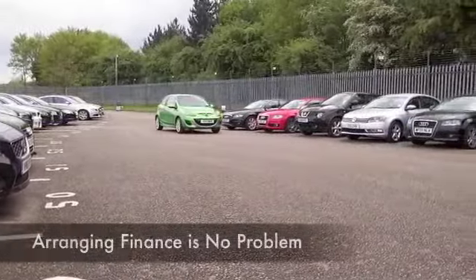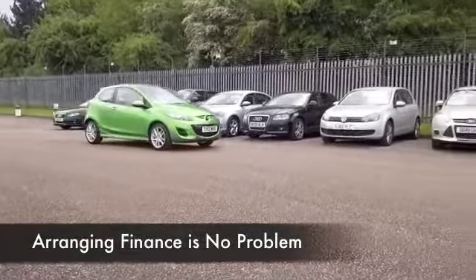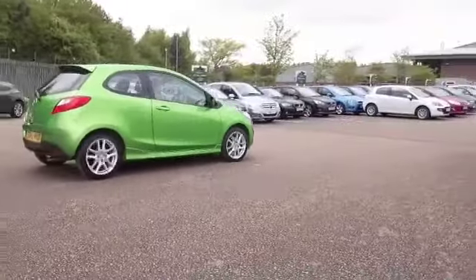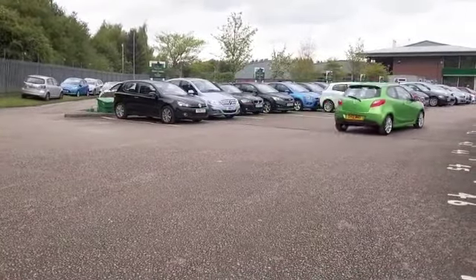It's just as economical as the 1.2 Fiesta, and you've got reliability built in — to be fair to Mazda, they're well known for it. This is from 2012, it's got just over 5,500 miles on the clock, so hardly anything there.